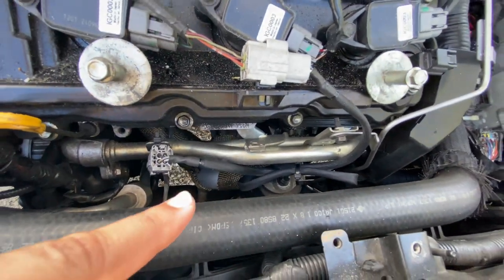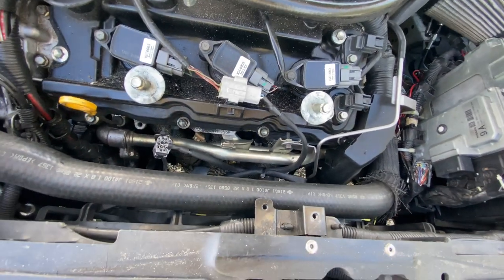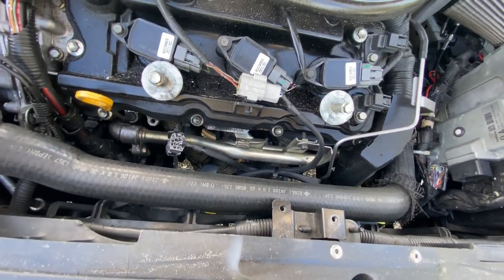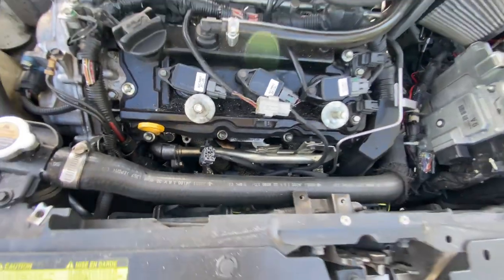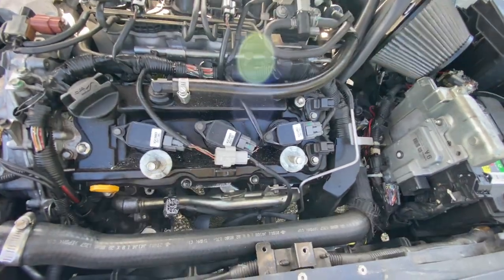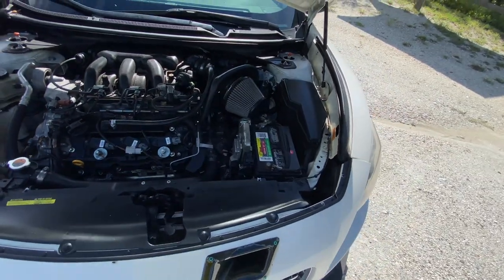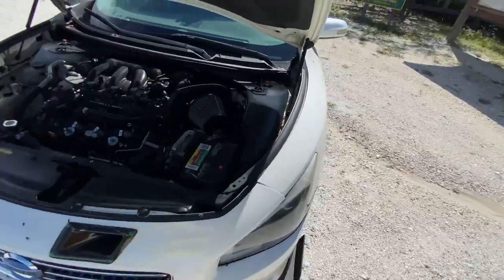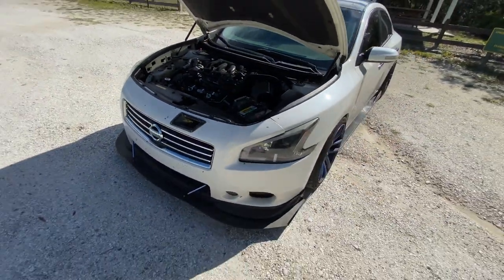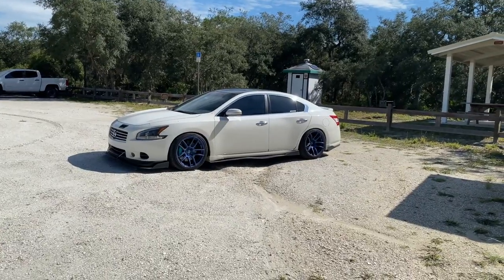You guys have seen the car shoot flames — that's because I got headers. You can see the headers there with the wrap. The headers cost me about $300 — I got them from Angel on the forums. These headers are hard to find now but it's around $300. The header wrap was about $30 — I ceramic coated it and wrapped the header so it doesn't get too hot in there.